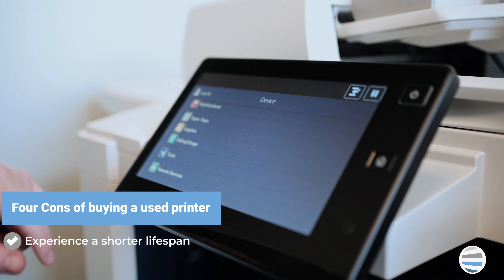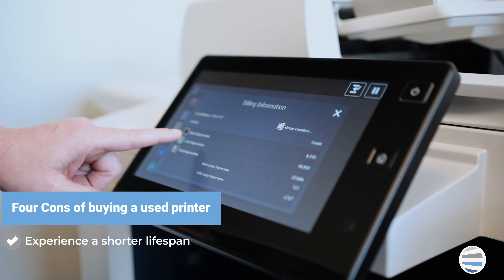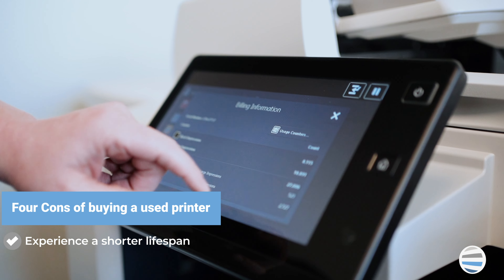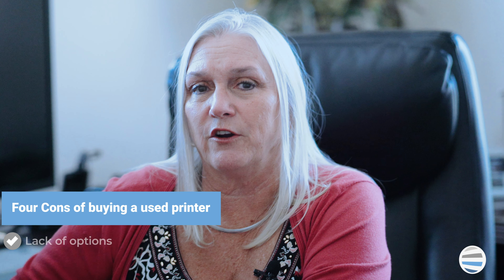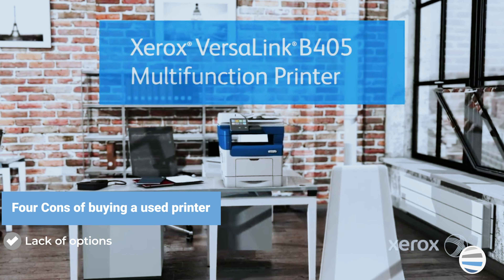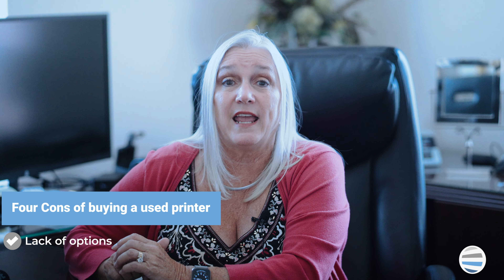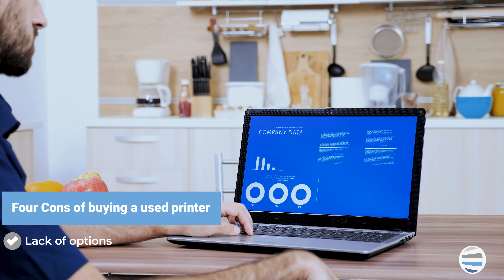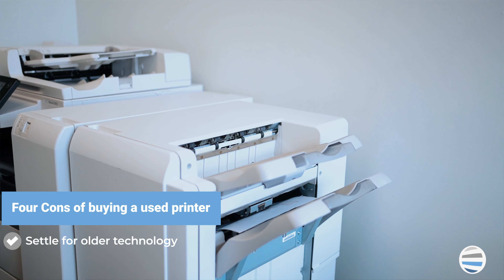The obvious con to buying a used printer is that it's been used. This means that in most cases, its product's lifespan will be shorter than that of a brand new machine. What you need to keep in mind when you purchase a used printer is the number of impressions the machine has already undergone. Some used printers have barely scratched the surface of their lifespan, while others could be close to the end of their life. You don't want to invest in a printer that has undergone substantial use when you're expecting a high monthly print volume.